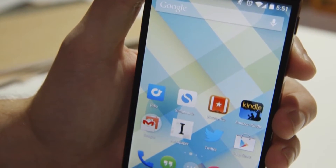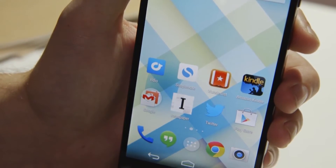What CyanogenMod does is they don't try and take over what Android already is. So it's not a skin like TouchWiz or HTC Sense — it simply complements what the Android ecosystem already is. And while it does add all these features, not only does it give you support for older devices to get the latest firmware, it also makes the current firmware run faster on some devices.